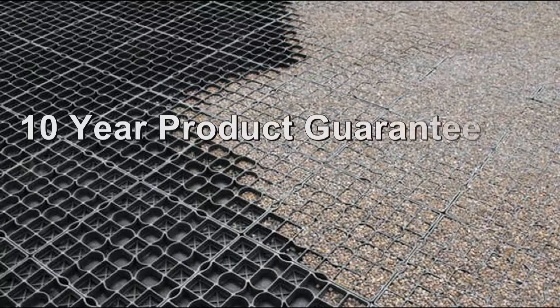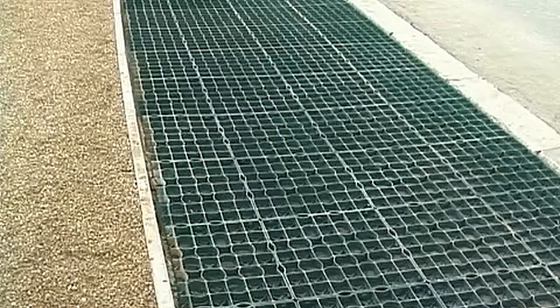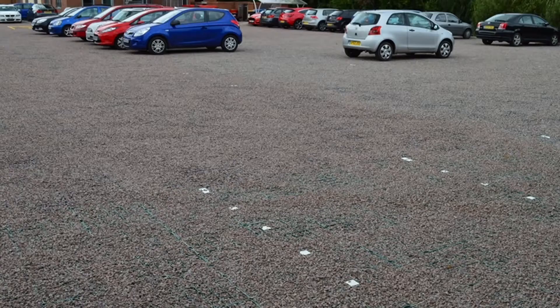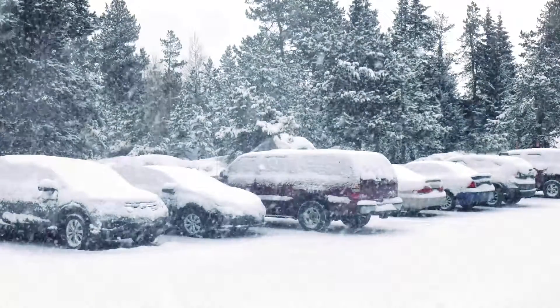Each paver has a 10 year product guarantee and has had accelerated wearing tests which state a lifespan of over 20 years. The tiles are manufactured from LDPE, known as low density polyethylene, meaning they have a slight flex and therefore do not become brittle and crack in colder weathers.